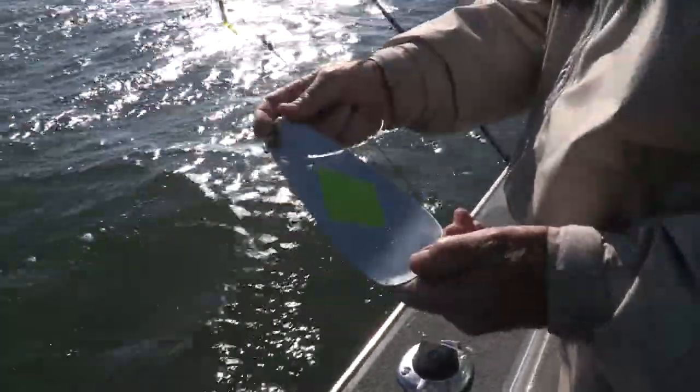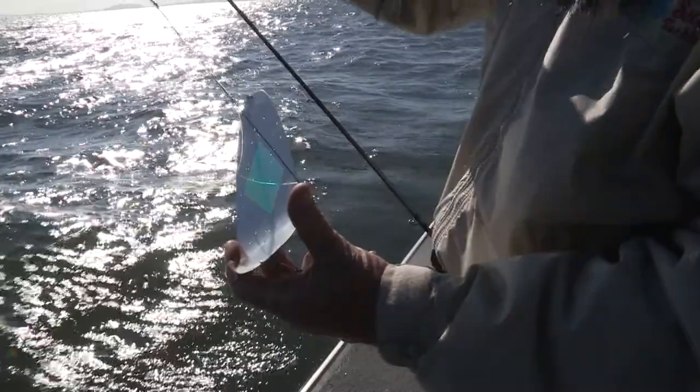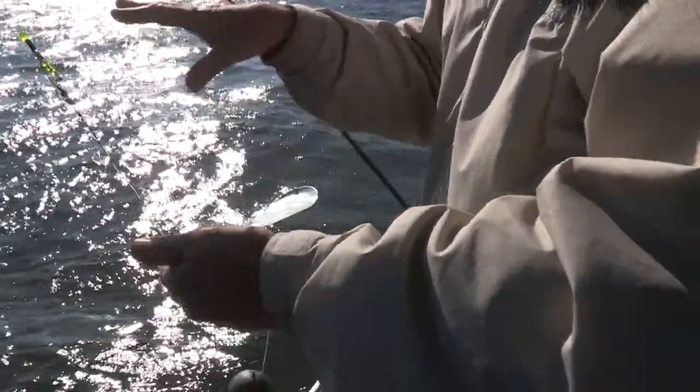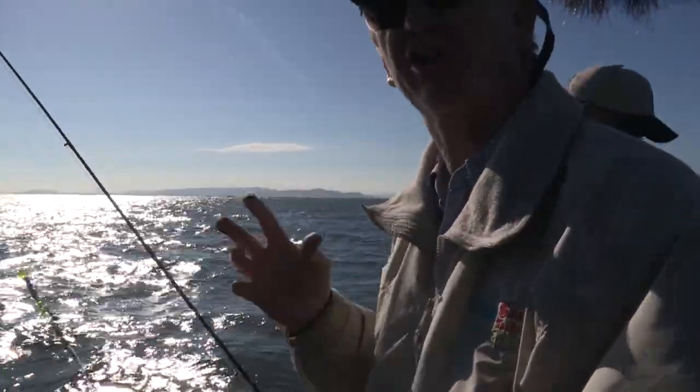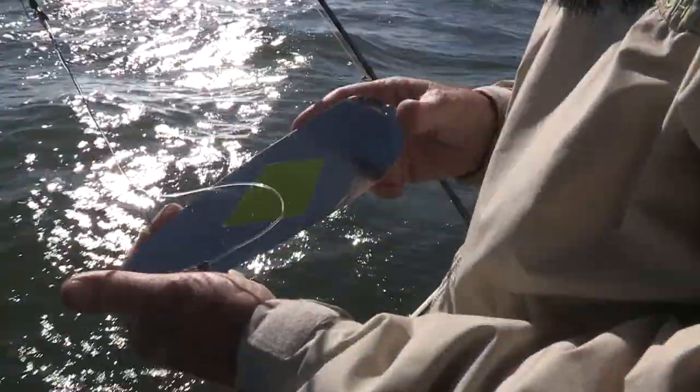One of the things Dave likes to do with the sling blades is add a little tape to the backside. As the blade goes back and forth through the water with the sun coming down hitting one side, by adding a little extra tape it throws more flash and the colors come off as well. So you get a little extra flash out of it — and you can see it's been working today.